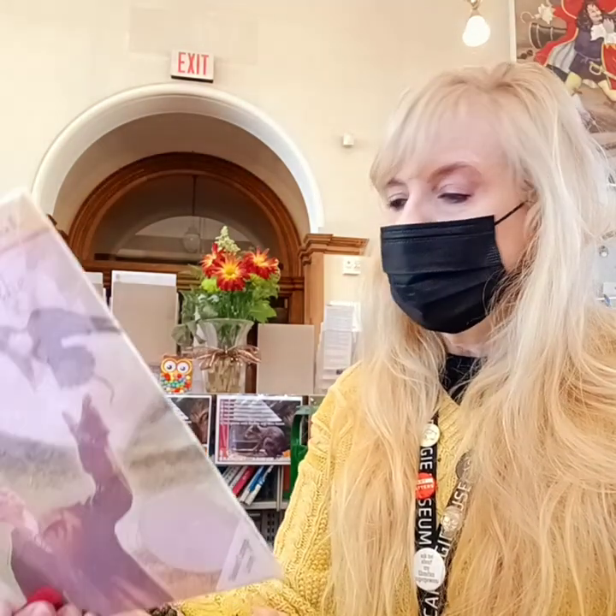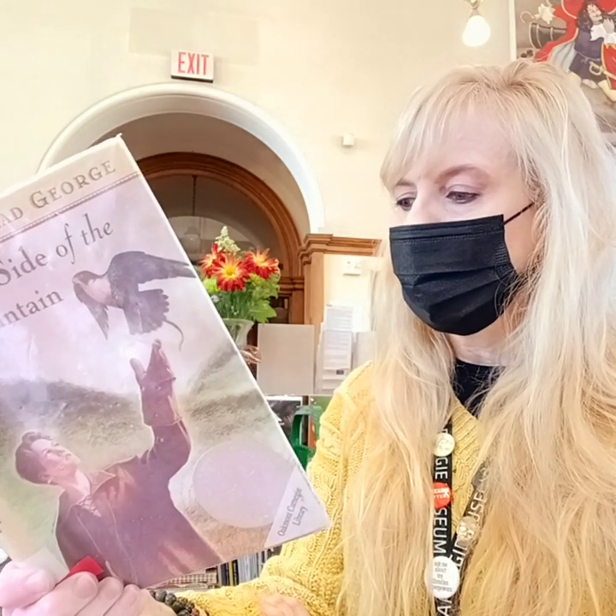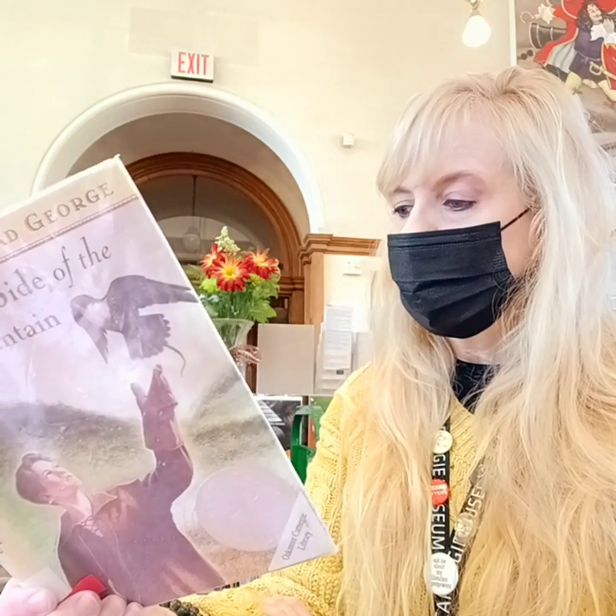"It is the 4th of December, I think. It may be the 5th. I'm not sure because I've not recently counted the notches in my aspen pole that is my calendar. I've been just too busy gathering nuts and berries."